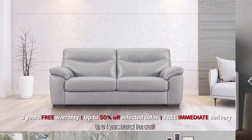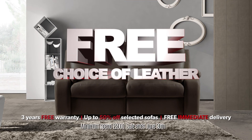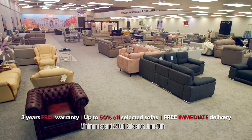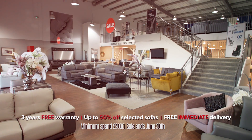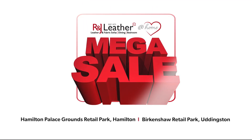Or take your dream sofa to another level with a free choice from our exclusive range of specialist leather grades worth up to £1,000. Visit our brand new Hamilton Superstore today or come along to our Uddingston showroom at the R&J Leather Megasale. Now on.